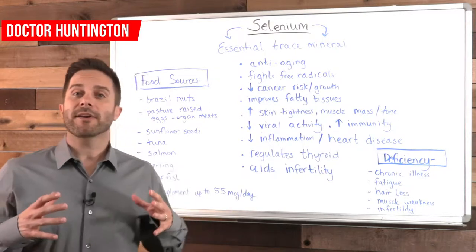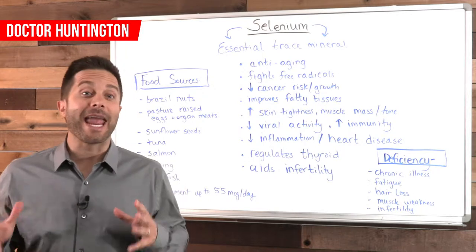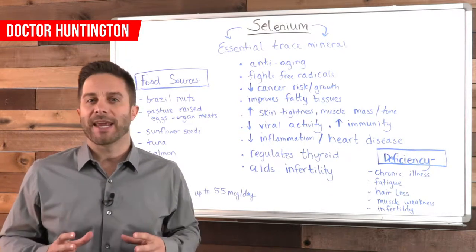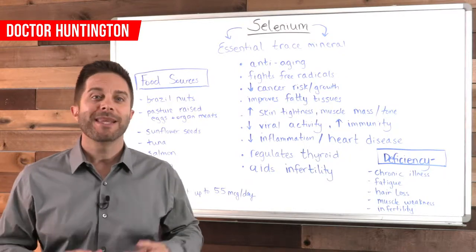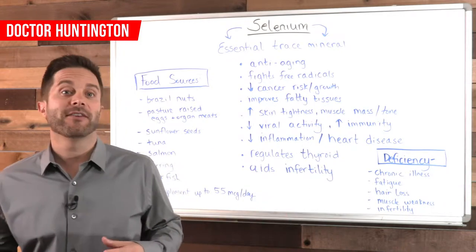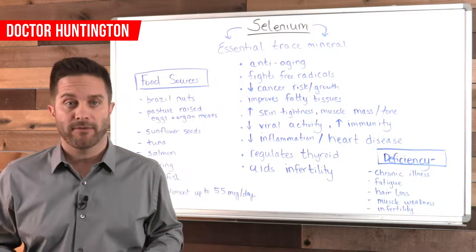Hey guys, let's look at the mineral called selenium and why it's key for anti-aging and overall better health. You'll want to know this data because getting sufficient amounts of selenium can mean the difference between great health on the one hand and disease on the other, and maybe even play a big role in how long you live.